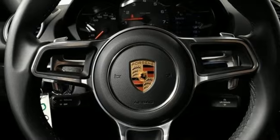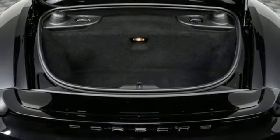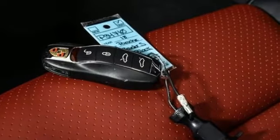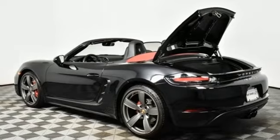Manual tilting steering column, AM FM HD Sirius XM satellite radio, manual telescoping steering column, homelink garage door transmitter, and external memory control.